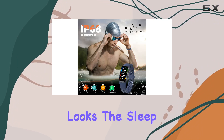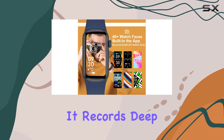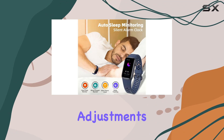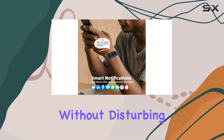But it's not just about looks. The sleep tracking feature goes beyond monitoring your sleep patterns. It records deep sleep, light sleep, and awake time, offering valuable insights to make scientific adjustments for a healthier lifestyle. The vibrating alarm clock ensures a gentle wake-up without disturbing others.